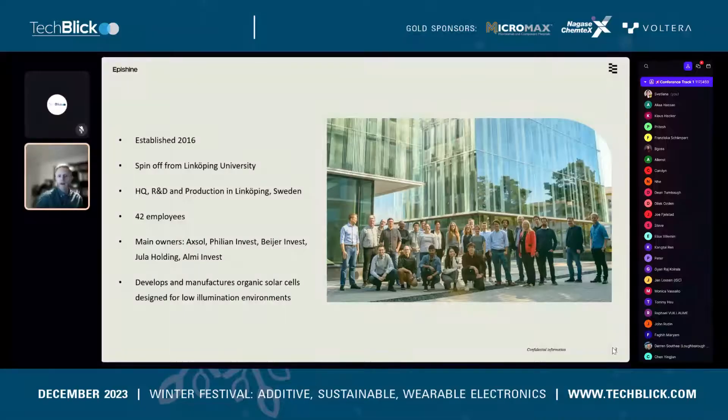Today we are a little more than 40 employees. A bit more than half of us work with production and technology development. We also have a dedicated team for product integration, essentially taking our indoor solar cells and helping potential customers integrate them into their products, and of course sales and marketing.